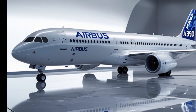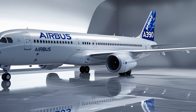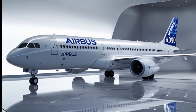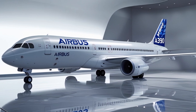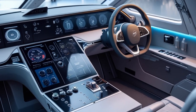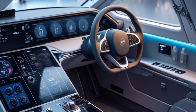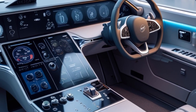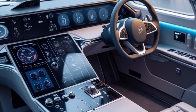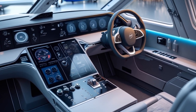Now let's talk range. The A390 can fly an astonishing 9,700 nautical miles non-stop, connecting virtually any two cities on the planet — whether it's New York to Sydney, London to Auckland, or Mumbai to Los Angeles. This opens up new possibilities for airlines to serve direct, ultra-long-haul routes with high comfort and efficiency.